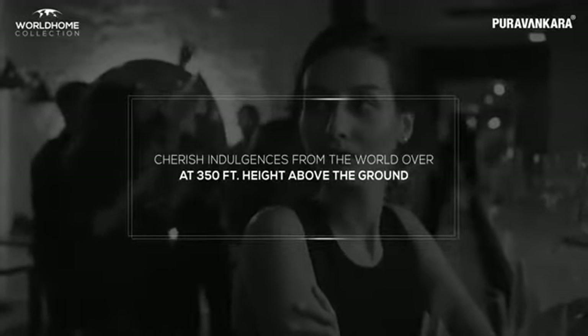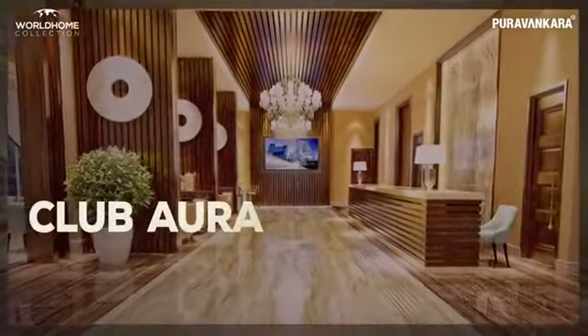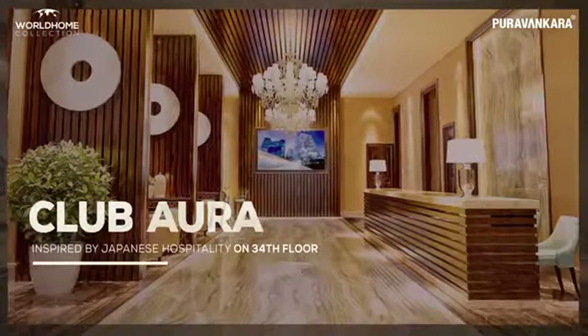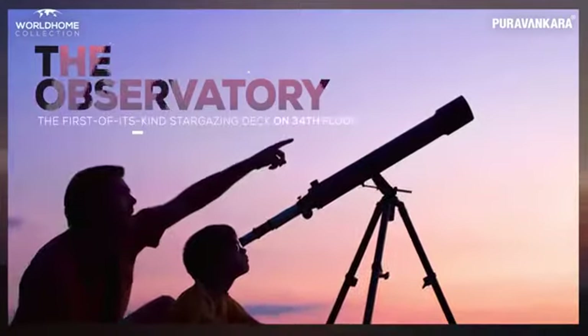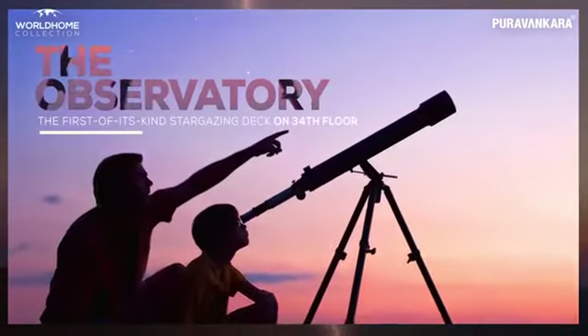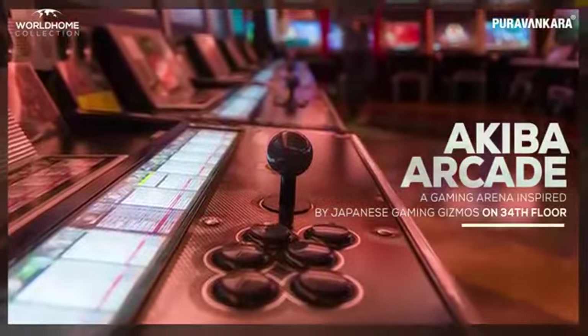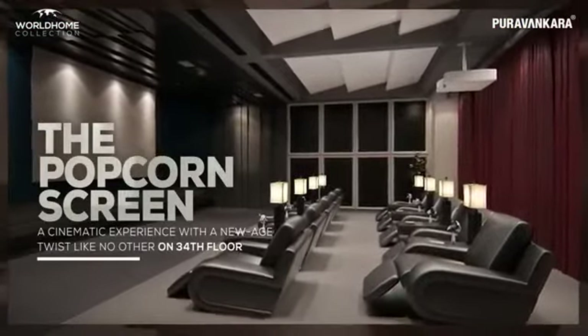Cherish indulgences from the world over at 350 feet above the ground, taking the finest experiences on the 34th floor. Enjoy Japanese themed luxury indulgences at an oxygenated clubhouse, with ultra-luxury socializing. Experience the first-of-its-kind stargazing deck inspired by Oman's five-star hotel, and a first-of-its-kind gaming arena inspired by Japanese gaming gizmos. Plus a cinematic experience with a new age twist like no other.